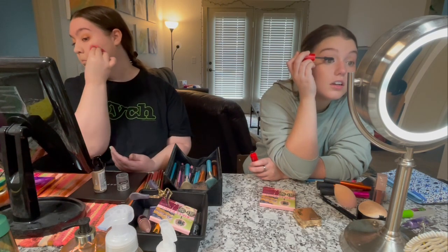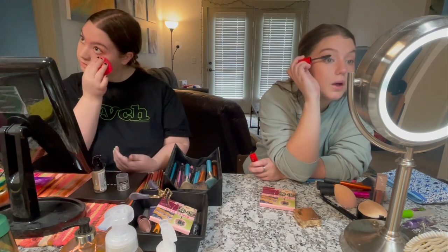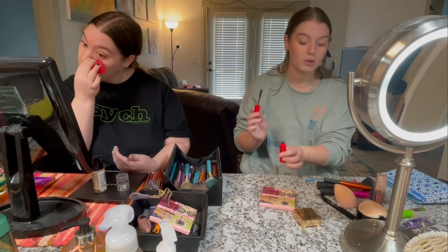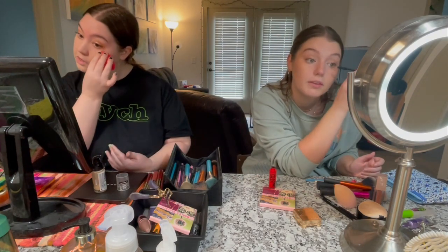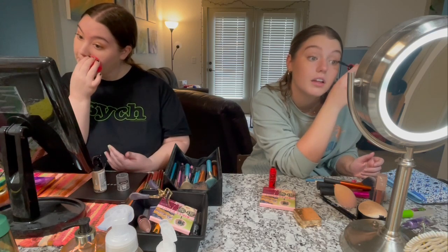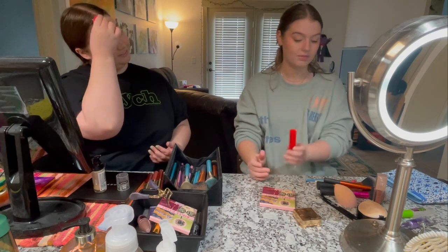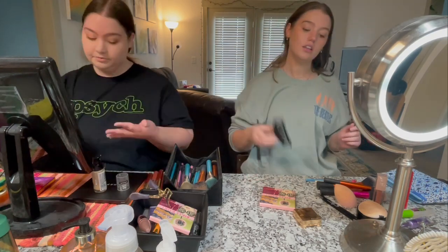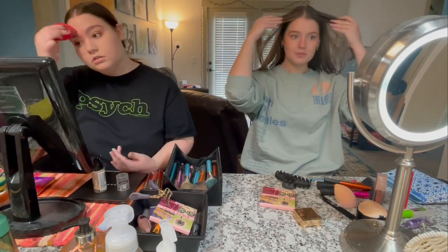Another one I really like is the Honest Beauty mascara — it has a primer on one end, which is interesting. It makes it feel waterproof but it's not, and it's really hard to get off. I wash my face really vigorously and I wake up the next morning with a bunch of mascara still on. That is it for me — and that's significantly longer than I normally do. She gets ready in like five minutes.